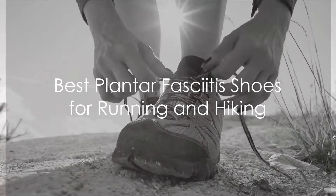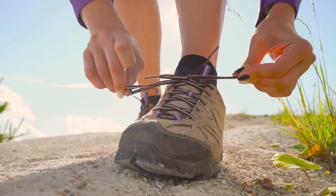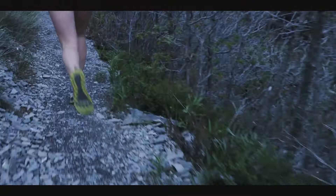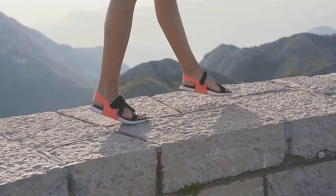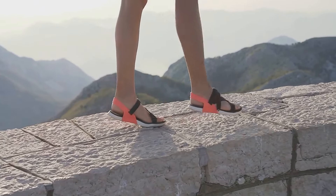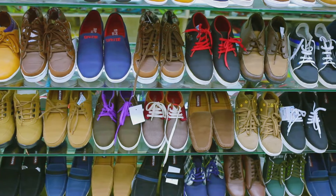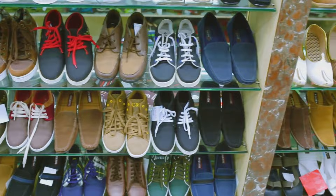Welcome, and thank you for joining us as we explore the best plantar fasciitis shoes for running and hiking. Plantar fasciitis, a common cause of heel pain, often troubles individuals leading an active lifestyle. The right footwear, with ample support and cushioning, can significantly alleviate discomfort and promote recovery. Today, we delve into 14 top-rated shoes specifically designed to comfort those battling plantar fasciitis.